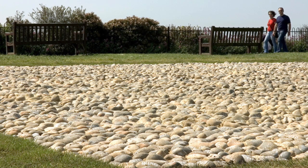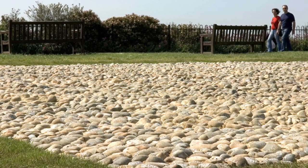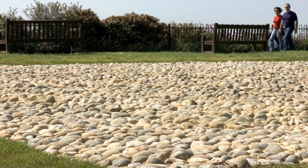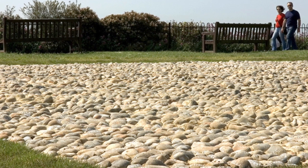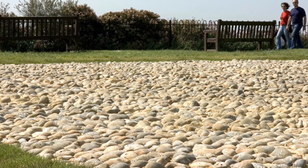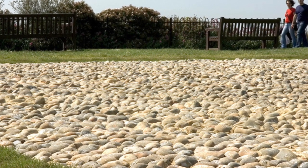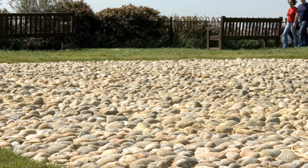Here there are 19,240 beach pebbles collected and laid out into a massive square, representing the exact number of British soldiers killed on July the 1st, 1916, the first day of the Somme. These are by Mark Wallinger, and the work is really inspired by the one million soldiers who left Folkestone Harbour to fight in the battlefields of France and Flanders.